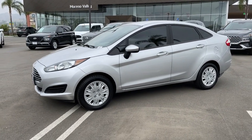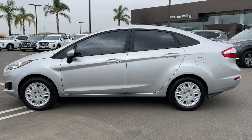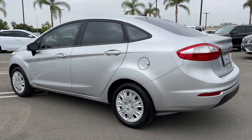You will love the features of this 2019 Ford Fiesta. With less than 25,000 miles on the odometer, this vehicle stands out from the rest. Have fun handling life's twists and turns in the Fiesta.